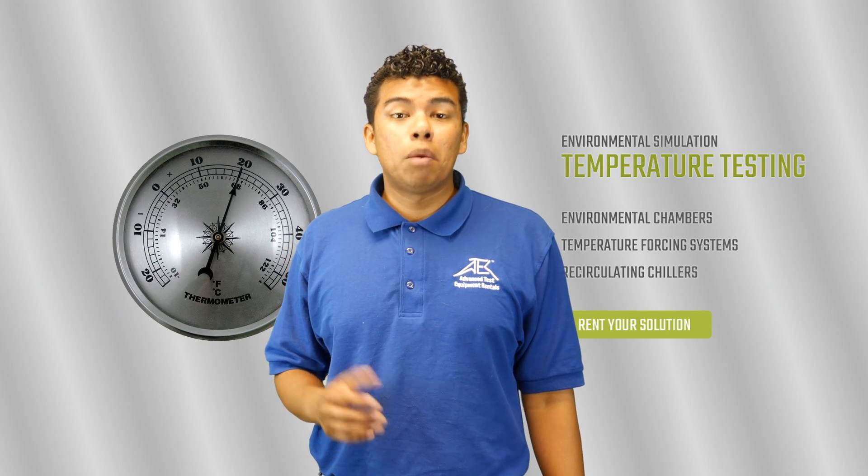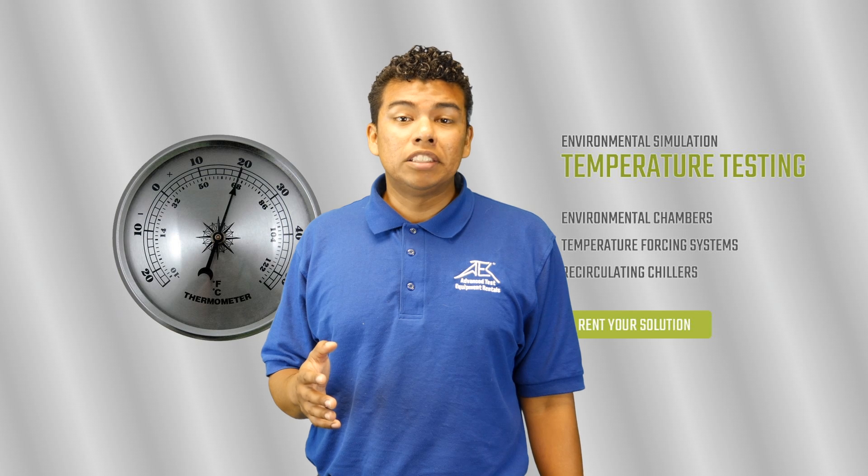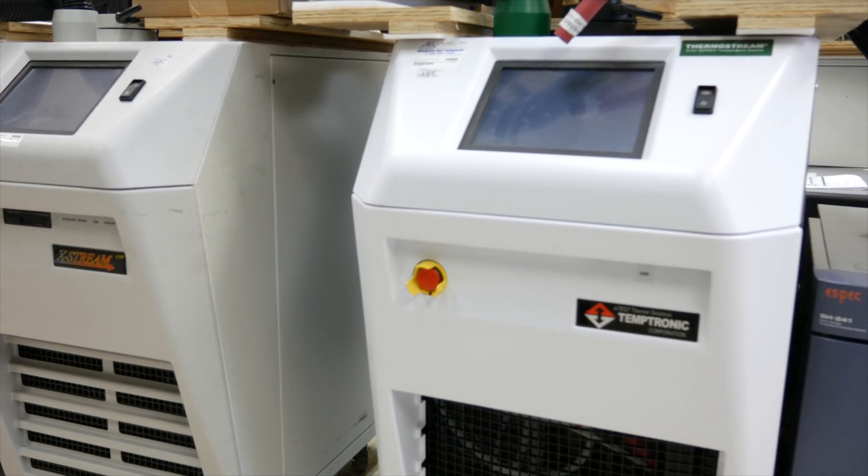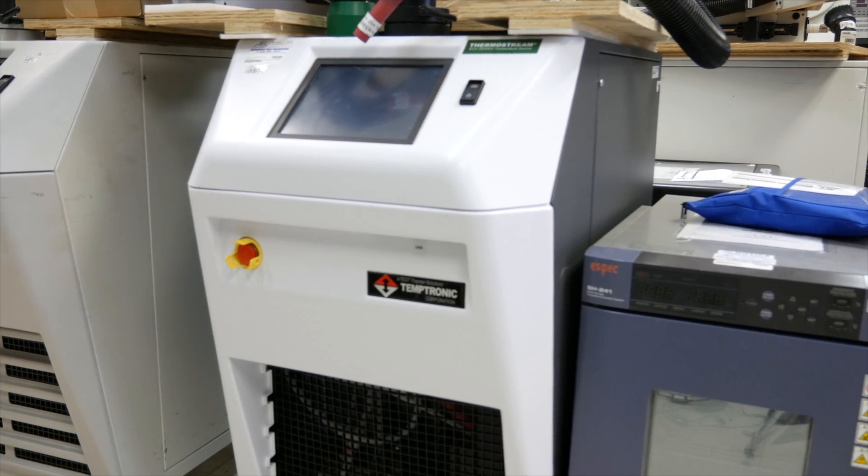Temperature-forcing systems and environmental chambers are used in many industries such as defense, aerospace, automotive, consumer electronics, and telecommunications. Devices must pass these tests and regulations in order to be sold in the market.